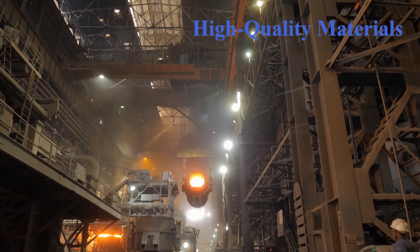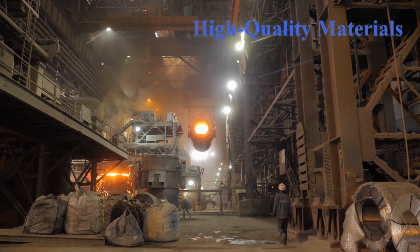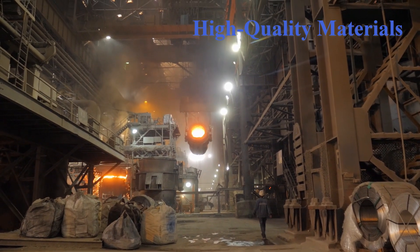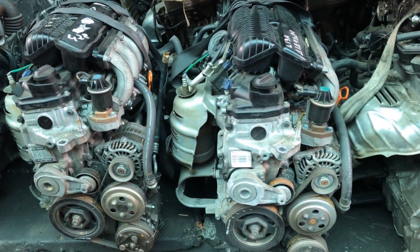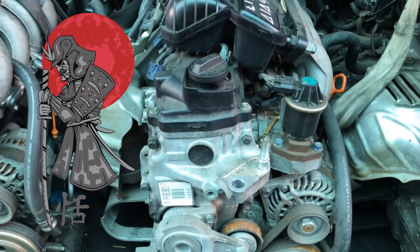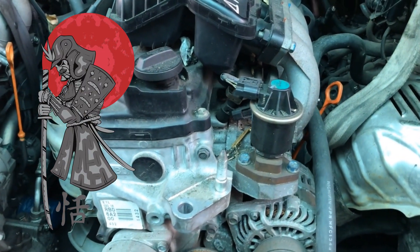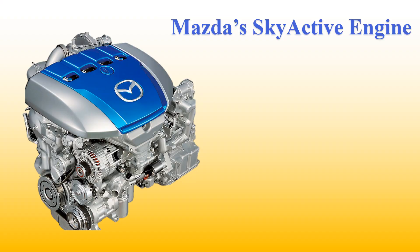High-quality materials — tough as samurai armor. Japanese engines use high-grade metals and materials that resist wear and tear. These materials withstand high temperatures and stresses, which means they stay reliable even after years of hard driving. It's like the difference between a t-shirt and a suit of samurai armor — Japanese engines are built to endure, just like that armor. For example, Mazda Skyactiv engines are designed with lightweight yet durable materials to withstand high compression and offer both power and efficiency.